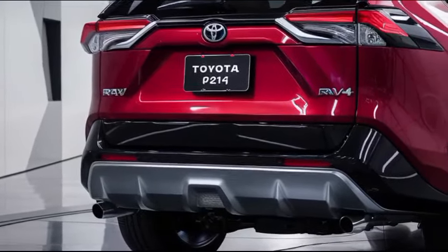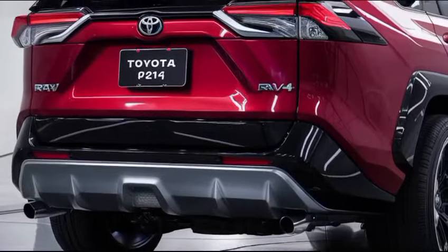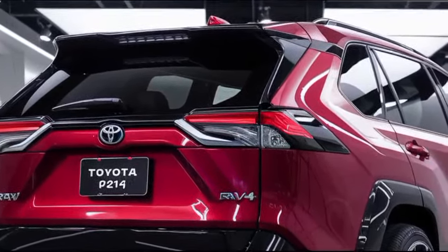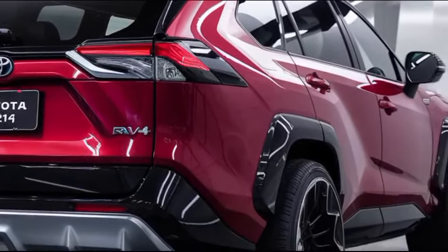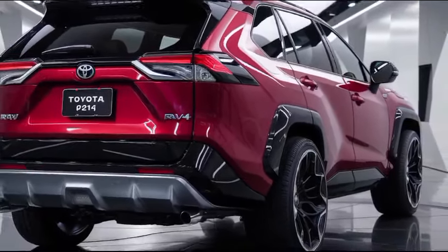Visually, the 2025 RAV4 maintains its bold and aggressive design, characterized by sharp lines, a robust front grille, and sleek LED headlights. New color options and wheel designs add a touch of personalization, allowing buyers to choose a RAV4 that reflects their individual style.